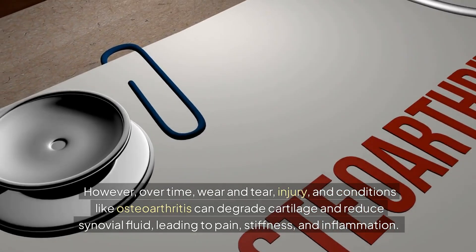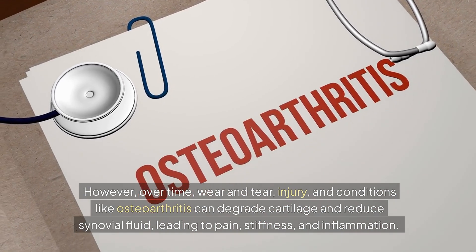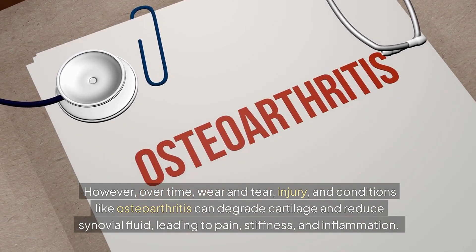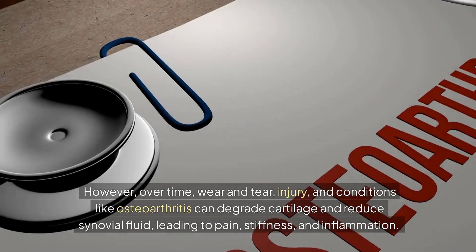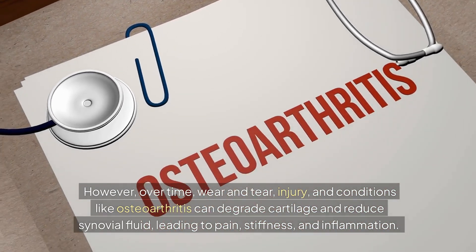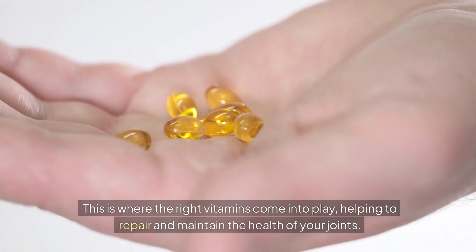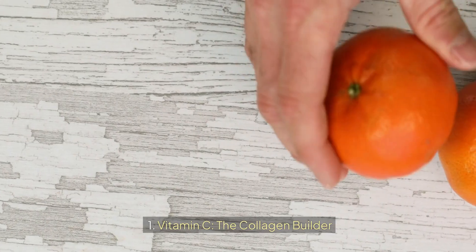However, over time, wear and tear, injury, and conditions like osteoarthritis can degrade cartilage and reduce synovial fluid, leading to pain, stiffness, and inflammation. This is where the right vitamins come into play, helping to repair and maintain the health of your joints.